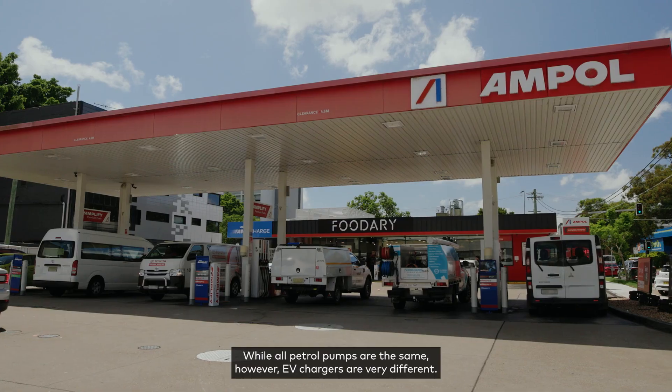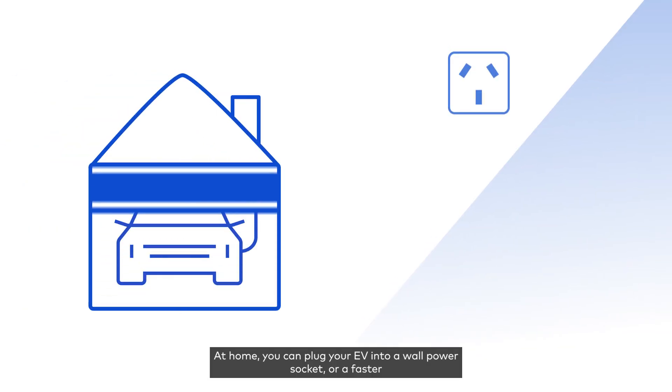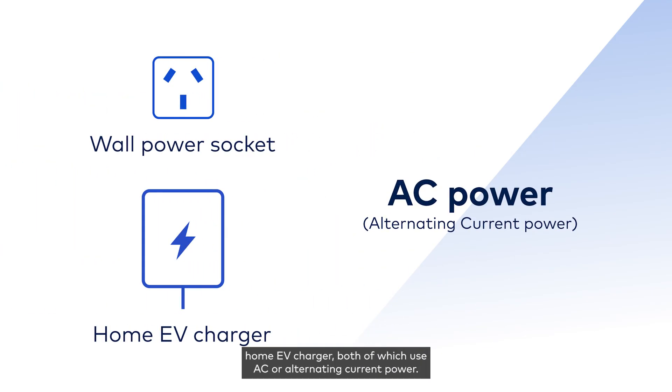While all petrol pumps are the same, EV chargers are very different. At home you can plug your EV into a wall power socket or a faster home EV charger, both of which use AC or alternating current power.